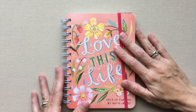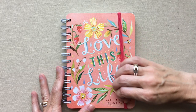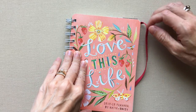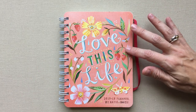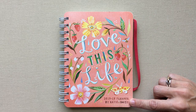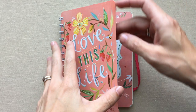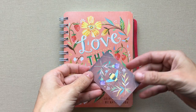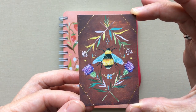Hey guys, welcome back to Amanda's Favorites! I hope you're all doing good today. It's a nice sunny, hot, normal summer day in Texas — that's what our weather is all summer here. I am so excited for this planner that I was sent to review. This is by Katie Daisy. You can find her on Instagram and also at katydaisy.com. She started out with just an Etsy shop, and that's when I found her. This is her business card — is that not the cutest business card you have ever seen?